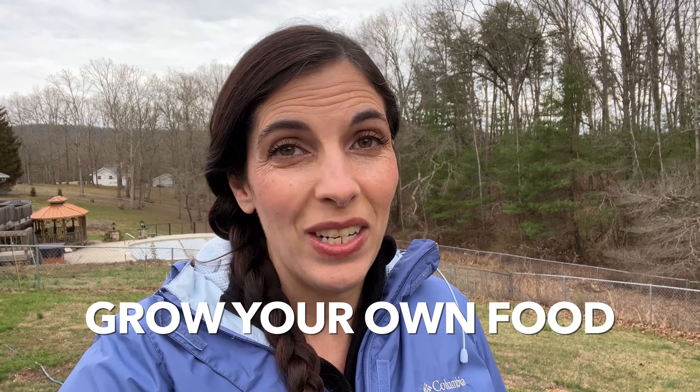Food costs have continued to rise and produce quality is down — what are you going to do about it? Grow your own food. If you don't know how, I'm going to tell you in this video.